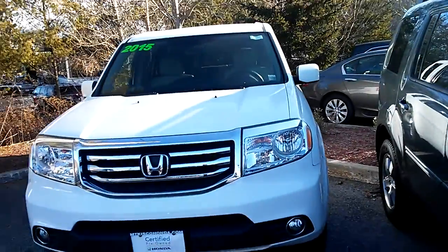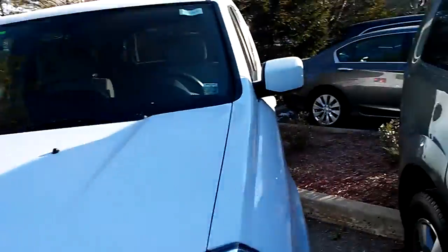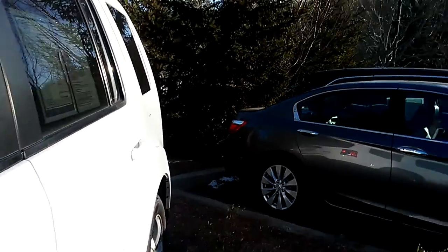This is the Honda Pilot. It's white, of course. It's got a beige interior — it's cloth. The car comes with power windows and door locks, power mirrors, and cruise control.